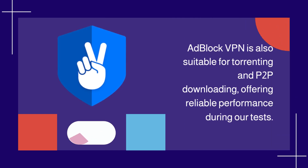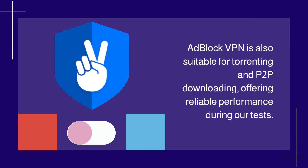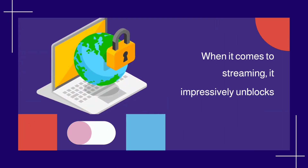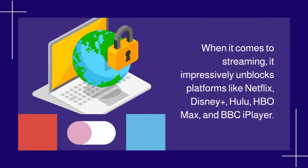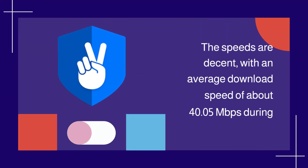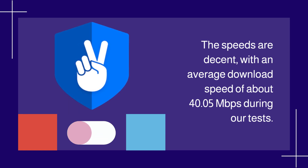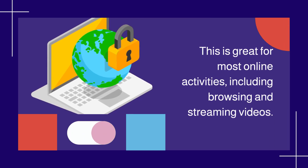Adblock VPN is also suitable for torrenting and P2P downloading, offering reliable performance during our tests. When it comes to streaming, it impressively unblocks platforms like Netflix, Disney+, Hulu, HBO Max, and BBC iPlayer. The speeds are decent, with an average download speed of about 40.05 Mbps during our tests — great for most online activities, including browsing and streaming videos.